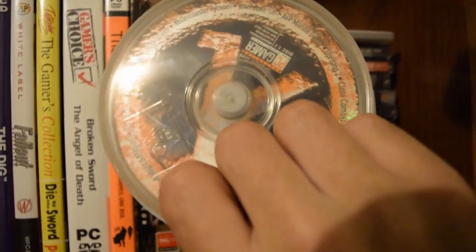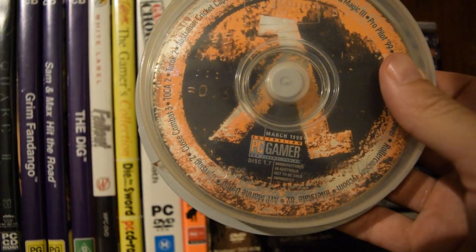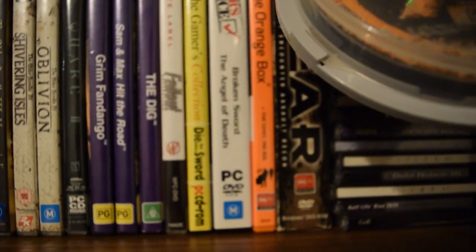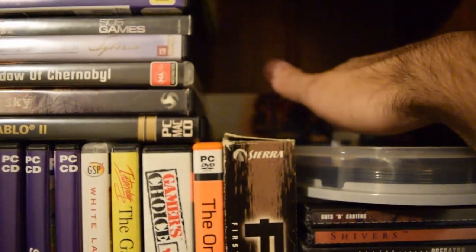There are demo discs and the like. That Half-Life disc is actually quite a rarity — it has some Half-Life stuff on it that wasn't really released in many other places. Should talk about that at some point. And a whole multi-collection up the back.